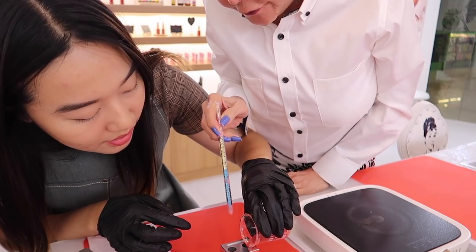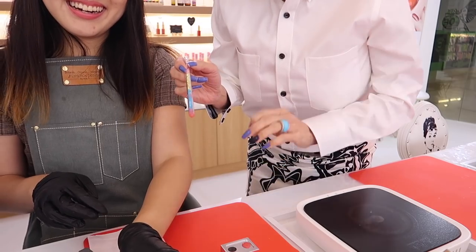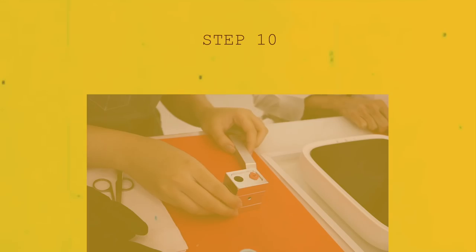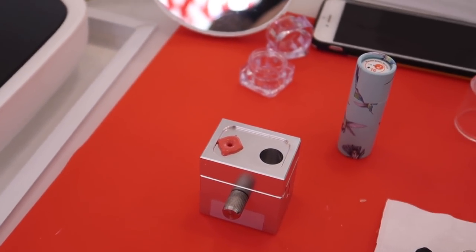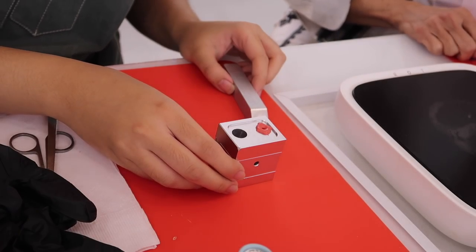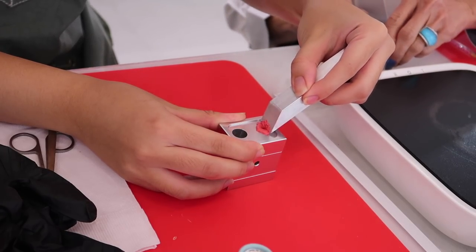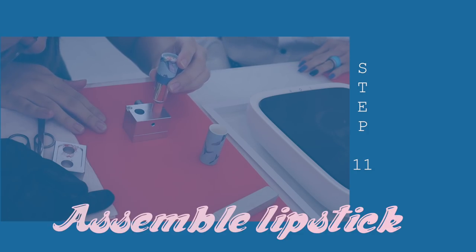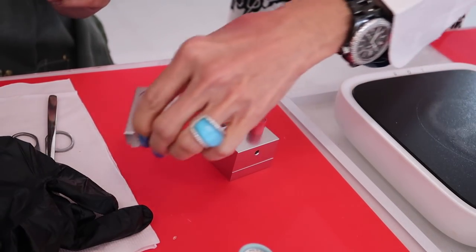Step nine: time to put everything into the mold. Quickly pour the lipstick into the mold and make sure to overflow it a bit. After three to four minutes, we can move on to step ten: scrape. The lipsticks would have hardened after that amount of time — yes, it is that quick to make a lipstick — and we just had to scrape off the excess lipstick that overflowed.